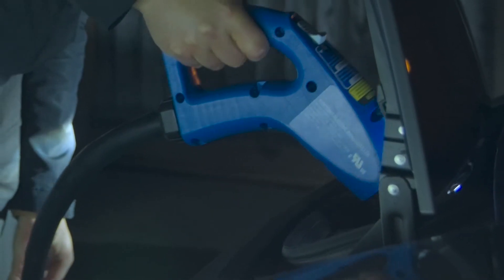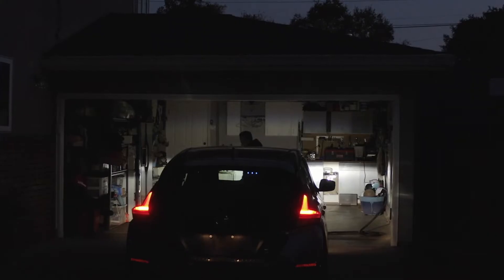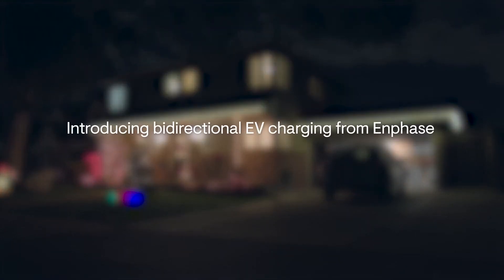Now let's take a closer look at how Enphase is developing what's known as bi-directional EV charging technology to power your car and your home. My name is Muhammad Al-Quran and I'm the Senior Director of Systems Engineering at Enphase. Today I'm going to demonstrate our bi-directional EV charging technology.